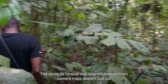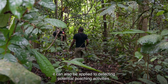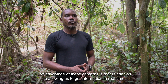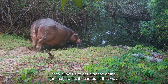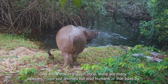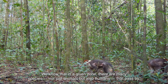The ability to receive real-time information from camera traps doesn't just cut down how long teams need to spend in the forest. It can also be applied to detecting potential poaching activities, because AI can differentiate between humans and animals. The advantage of these cameras is that they allow us to have real-time information, as well as a frequency of circulation in the zone — we know that in this area there are many animals as well as humans who pass by.